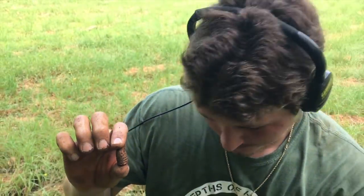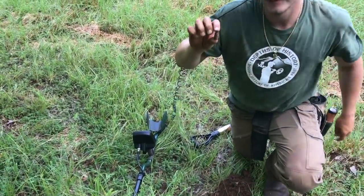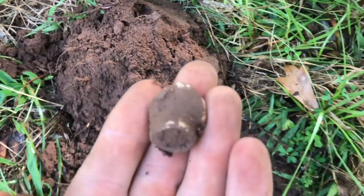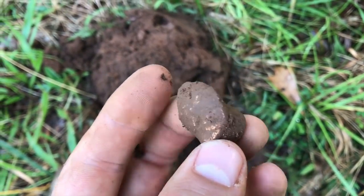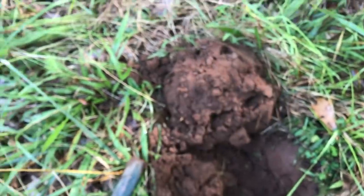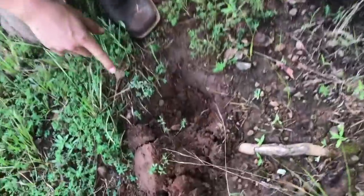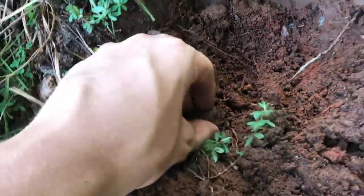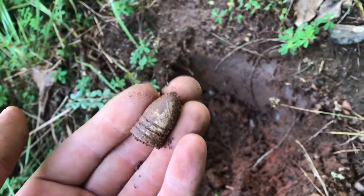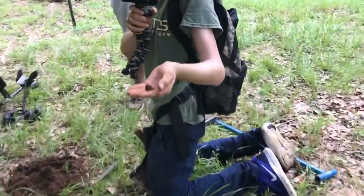Got another three-ringer — that's a dropped one, about seven inches. I just dug another fired three-ringer. Jay's got something — we just tripled up right here! He's got another bullet. We all just tripled up. Three bullets in less than a minute, dude.